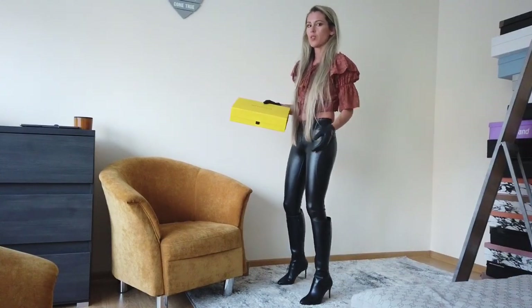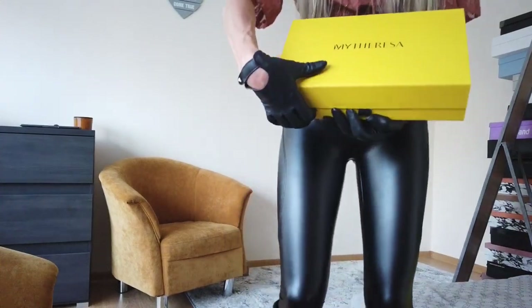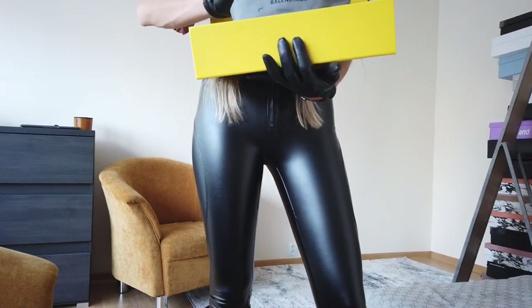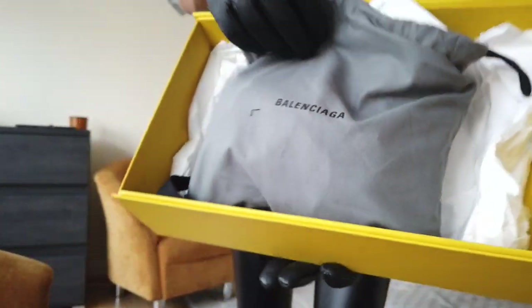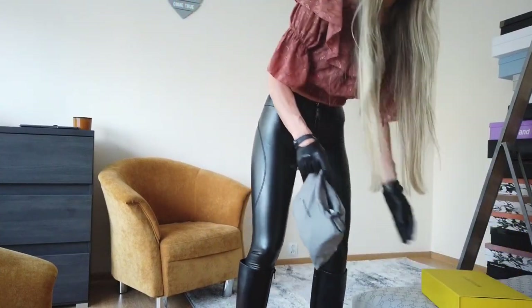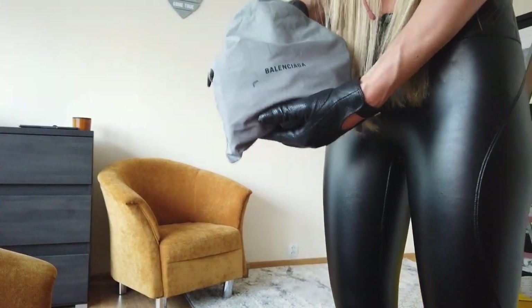I picked a very small handbag because I love small handbags, and it's gonna be a Balenciaga. I got it from Boots and I picked this handbag. So I would like to open with you this beautiful small handbag.